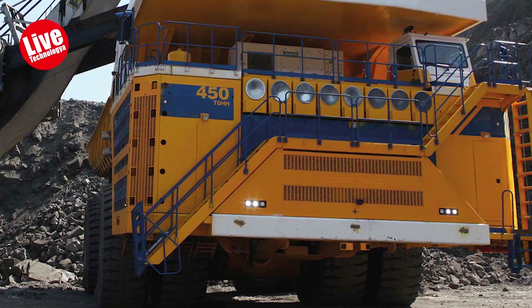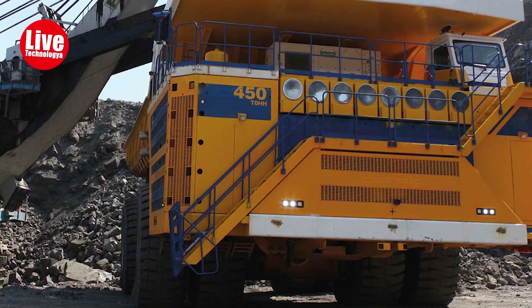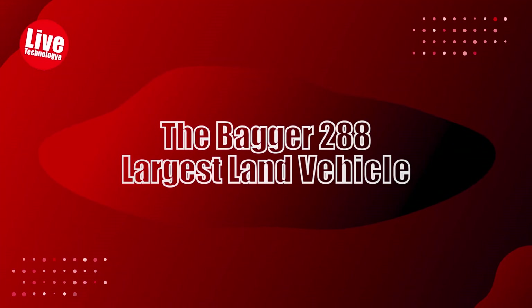It possesses more power than 17 heavy-duty pickup trucks combined. The Bagger 288 — the largest land vehicle.